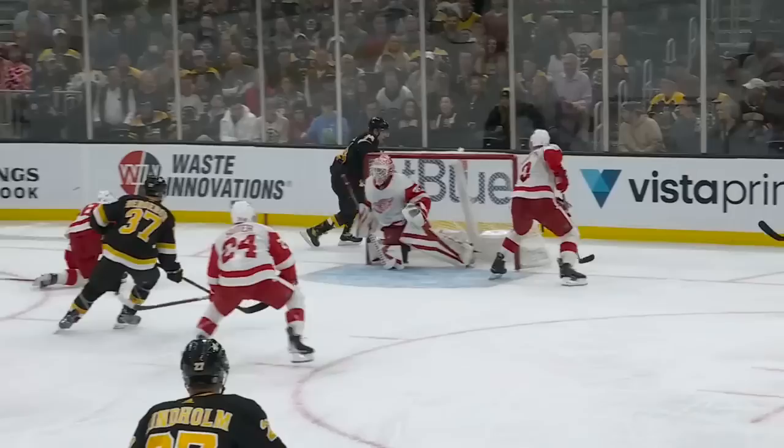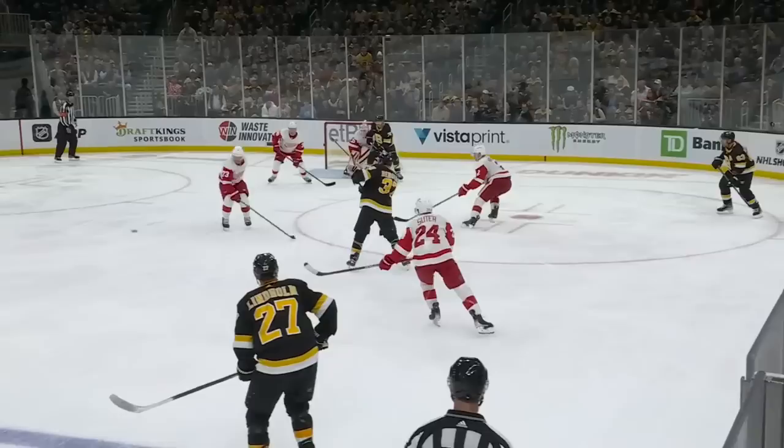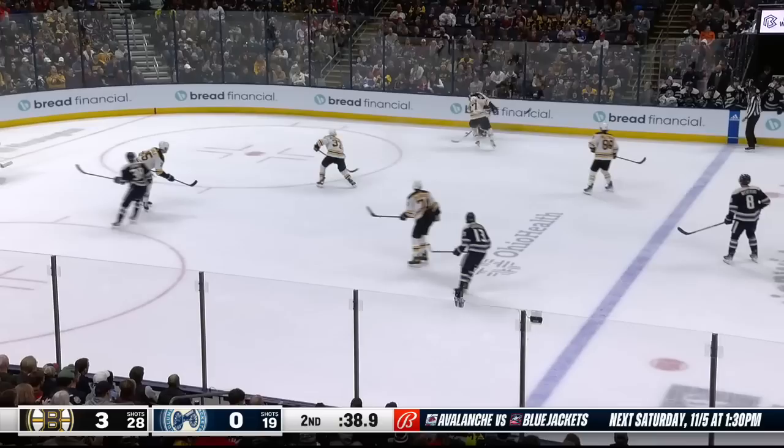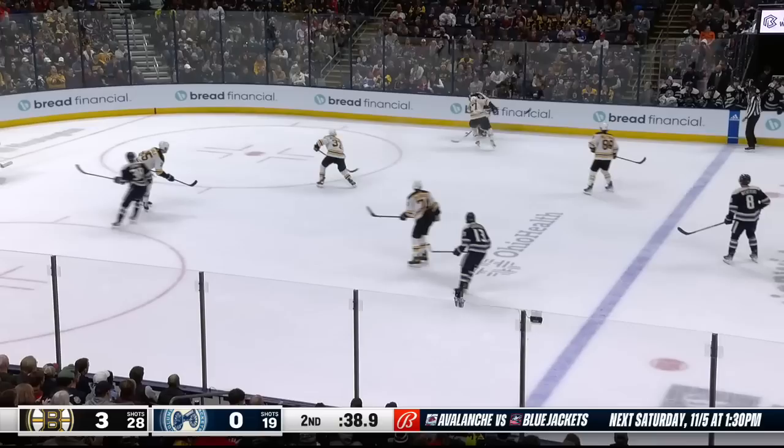Sometimes he only has to move 3 or 4 feet in order to change what the Bruins are trying to do. Here he moves out towards the point to shorten up that backhand feed from Lindholm. Lindholm makes a heads-up pass, then that little pump fake like he's going to go to the net, knowing he has Pastrnak right where he wants him. Lindholm gets right back up, then takes a hit from Lindholm.